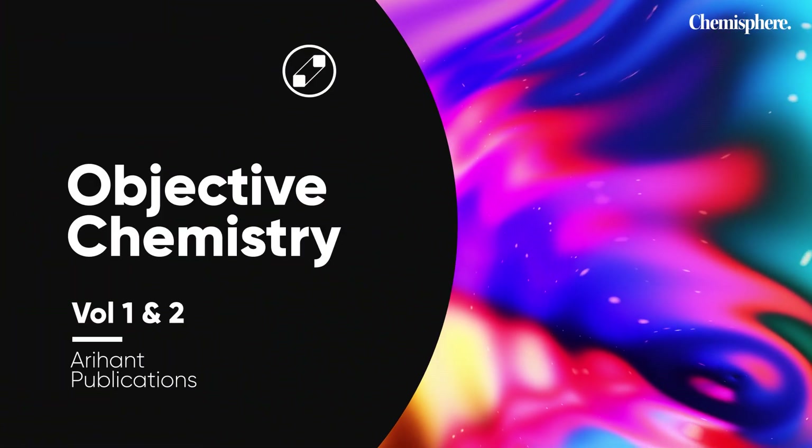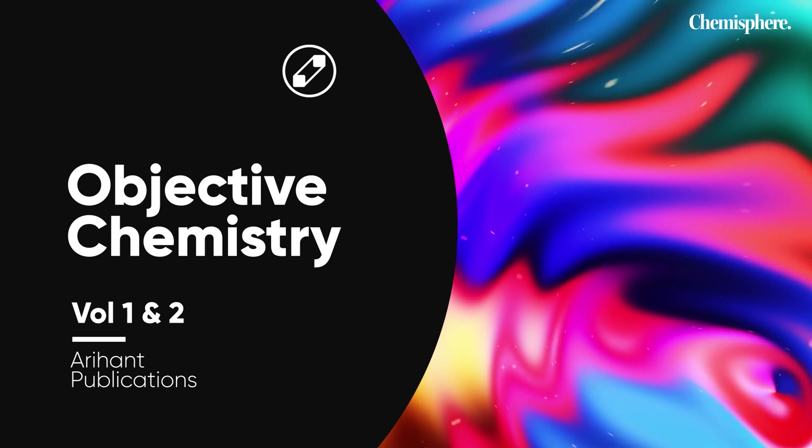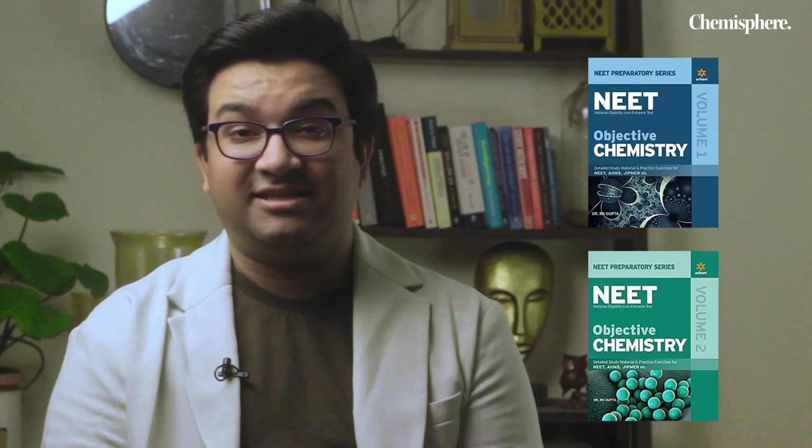Before we move on to the first book set, here are some honorable mentions. Objective Chemistry Volume One and Two by Arihant Publications. Arihant Publications is one of the leaders in the market when it comes to publishing books for competitive exams. It publishes for so many different exams including KVPY, NTSE, JEE, as well as NEET. Some of their books are even recommended in many schools, so I will definitely vouch for them.